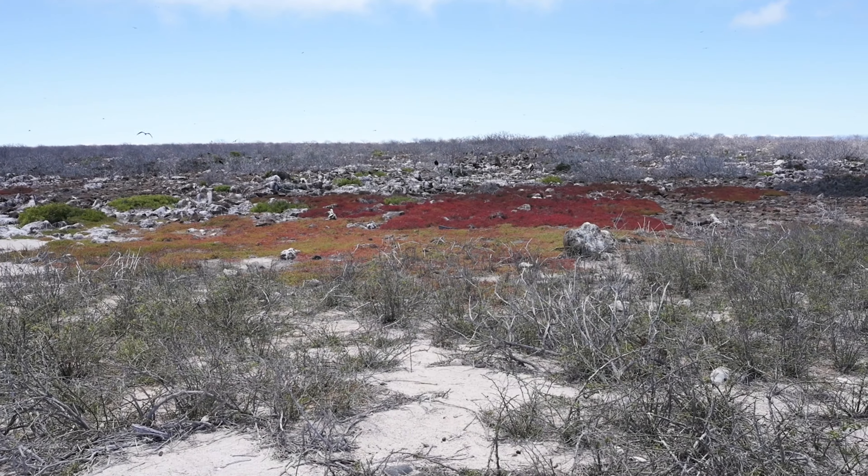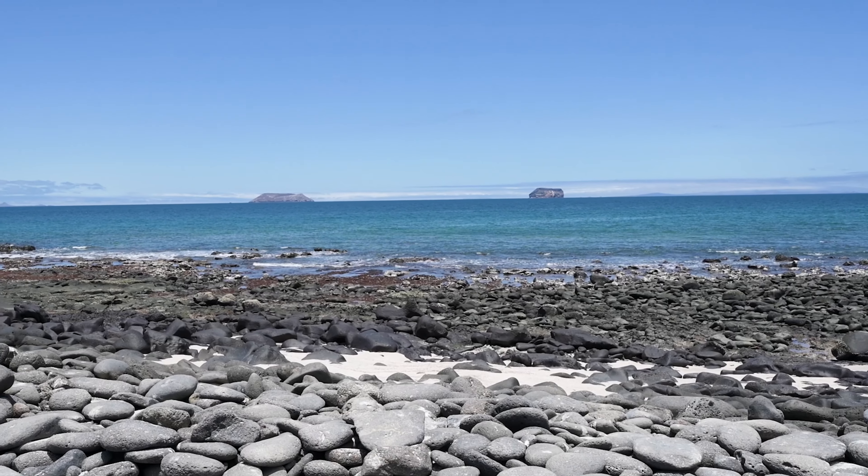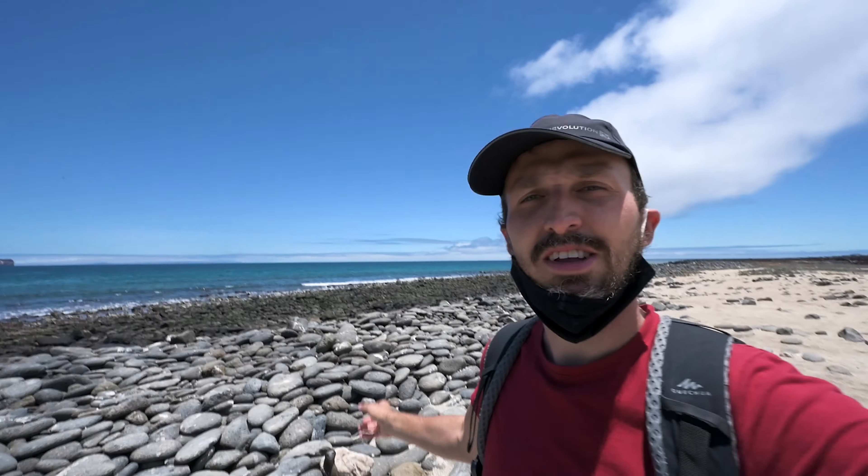Time to go on a little hike here on North Seymour Island to see some beautiful birds like the blue-footed booby and the frigate bird with the red chest.